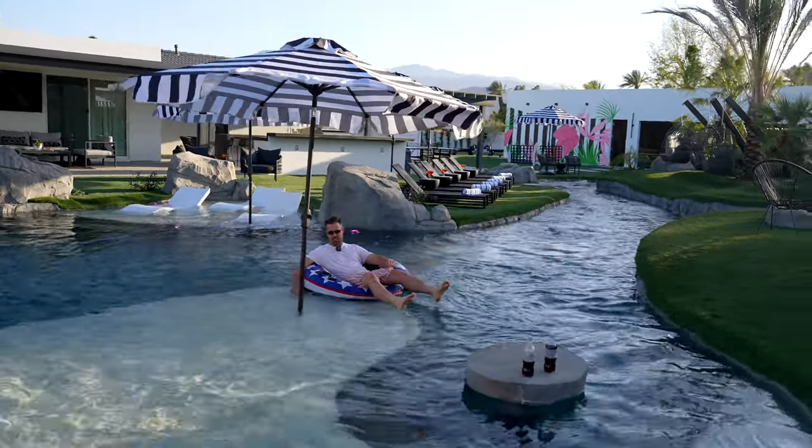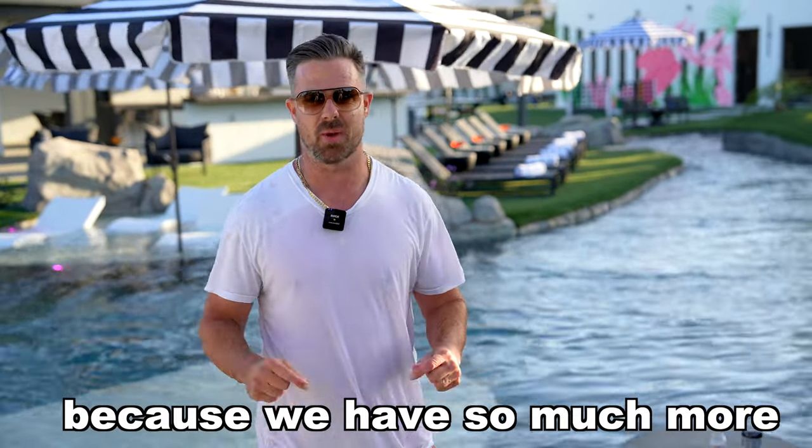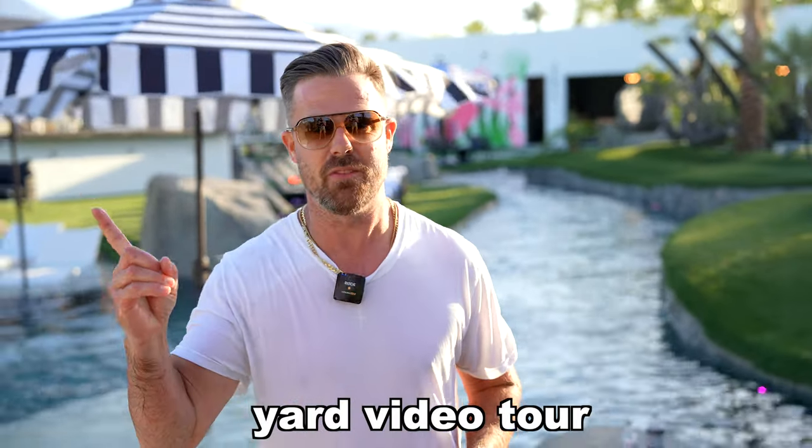I've landed at the beach — I hope you enjoyed this yard tour. Make sure to like and subscribe because we have so much more content planned. Make sure to watch this next yard video tour — it's going to blow your mind. Thank you!